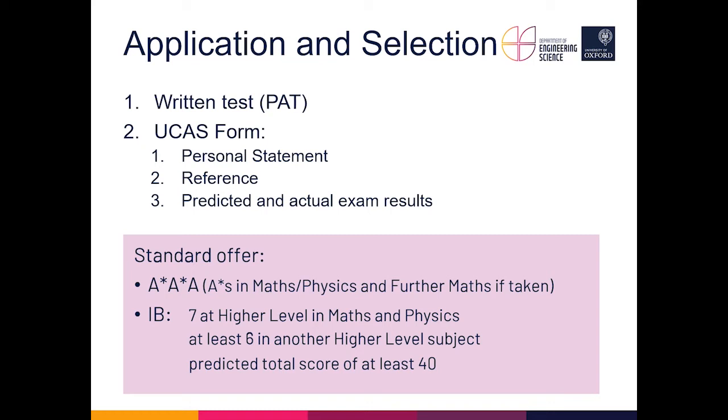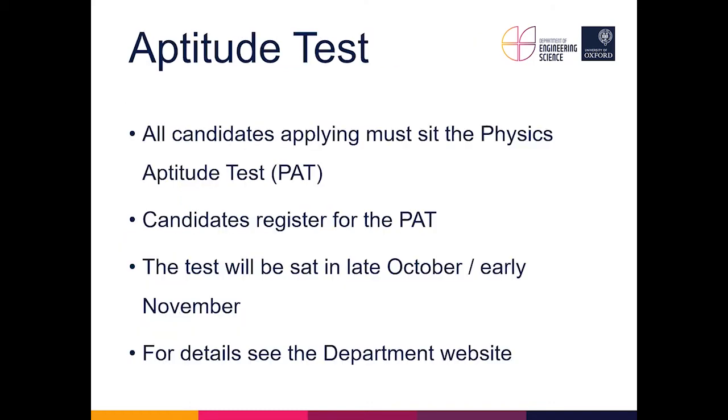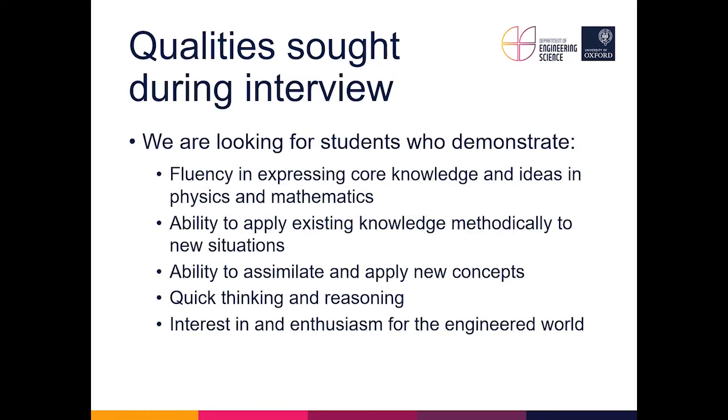All candidates must sit the Physics Aptitude Test. They need to register, and if things proceed as normal the test is sat in late October or early November. Details about this and any changes to the procedure will be on the department and university websites as soon as the information is available. Then — probably the most stressful part of the process — candidates come for interview.